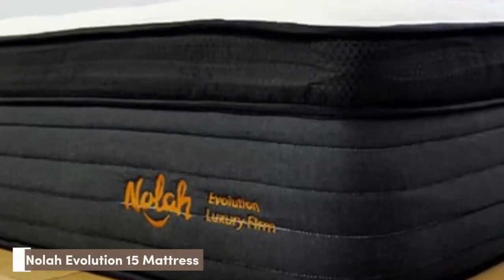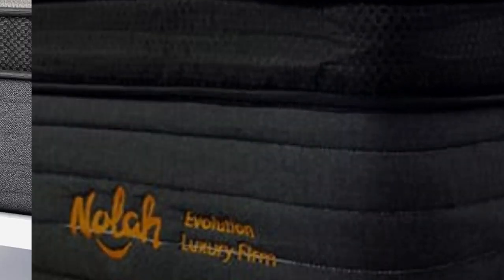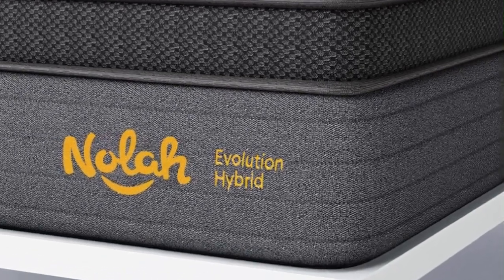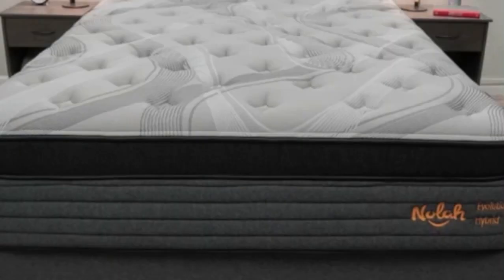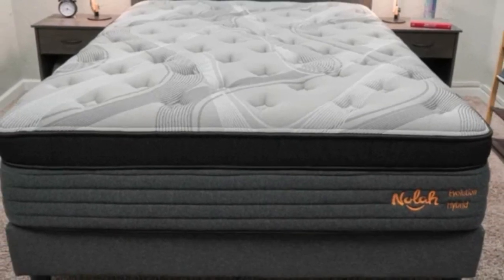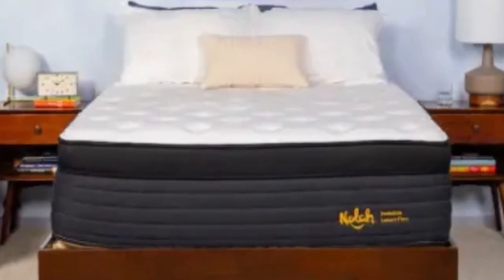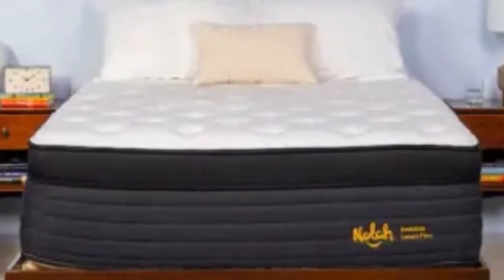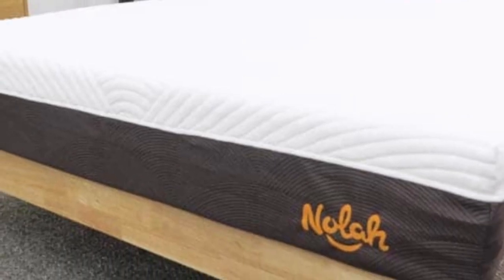Number 3. The Nola Evolution 15 is a hybrid mattress that comes in three firmness options. Designed with a quilted Eurotop, the bed is ideal for sleepers seeking a cushioned surface to cradle areas of the body susceptible to painful pressure buildup. The Evolution has a 15-inch profile and is available as Plush 5, Luxury Firm 6, or Firm 8.